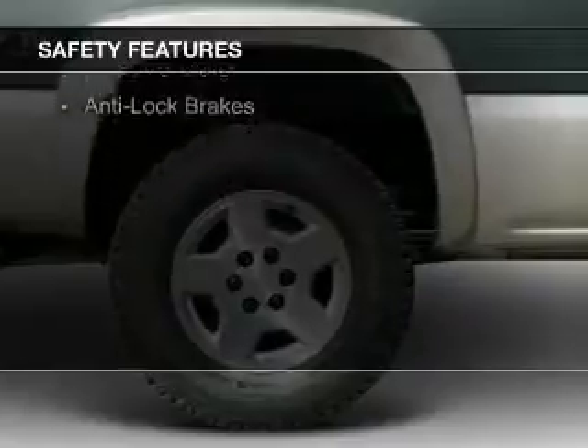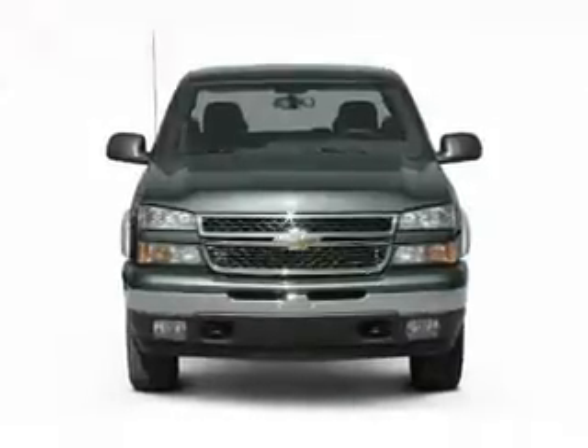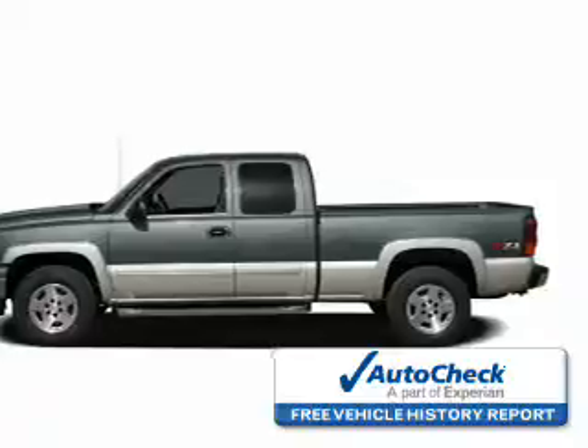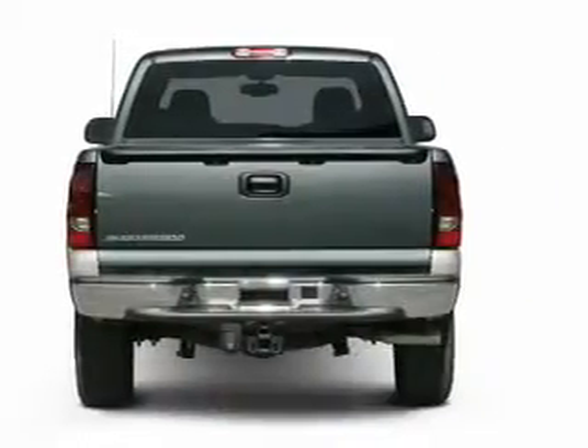Safety was made a priority with these features: a passenger airbag, front ventilated disc brakes, and anti-lock brakes. Be confident in your purchase with an AutoCheck vehicle history report — the industry's trusted vehicle history provider. Great quality at a great price. Call or click to contact us today.